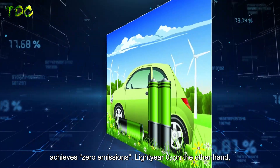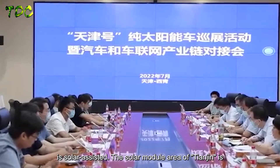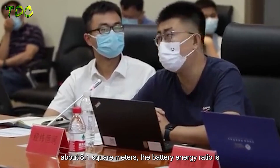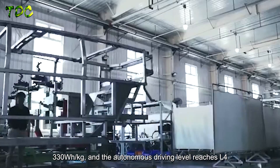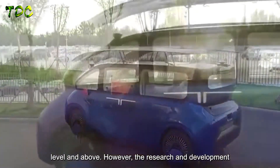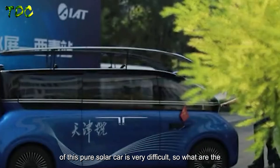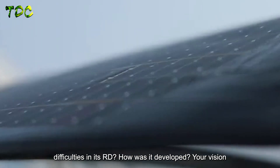Lightyear Zero, on the other hand, is solar-assisted. The solar module area of Tianjin is about 8.1 square meters, the battery energy ratio is 330 Wh/kg, and the autonomous driving level reaches L4 and above. However, the research and development of this pure solar car is very difficult — so what are the difficulties in its R&D, and how was it developed?